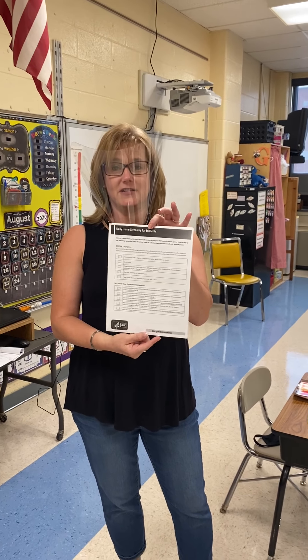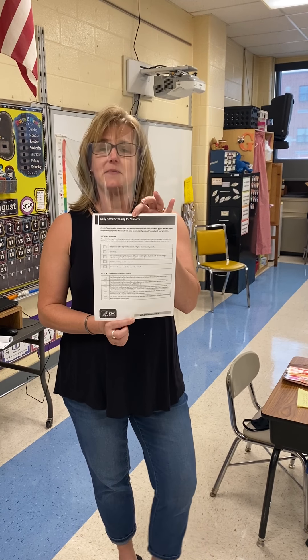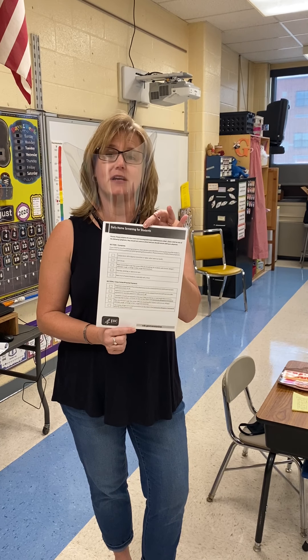Every day I'll be taking attendance in class for those of you who are coming here in person. If you're learning virtually, you're going to have to do attendance on the Sapphire portal, and you're getting login information about that. One of the important things in the morning is for every parent to check with your child on the daily home screenings for students. This is found on the COVID tab on the front of our school website. Every morning we're asking parents to ask your child these questions. If they have any of these symptoms, please keep them home and check with your physician to see when they're okay to come back to school.